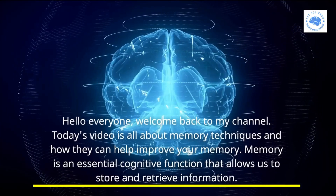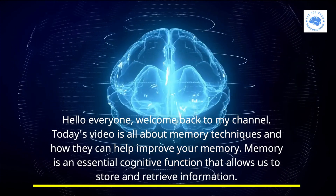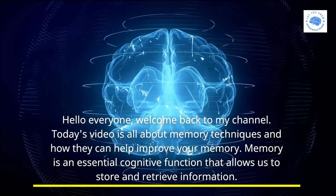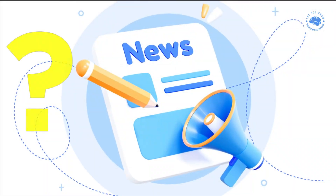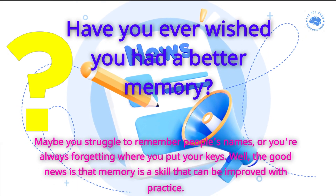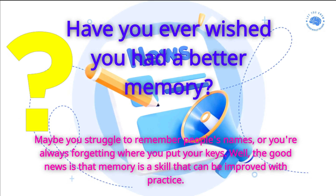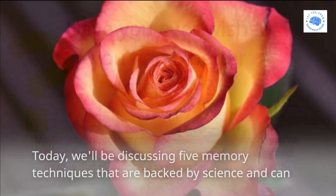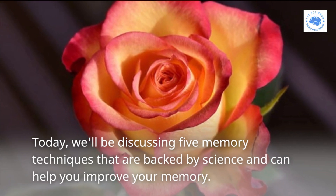Hello everyone, welcome back to my channel. Today's video is all about memory techniques and how they can help improve your memory. Memory is an essential cognitive function that allows us to store and retrieve information. Have you ever wished you had a better memory? Maybe you struggle to remember people's names or you're always forgetting where you put your keys. Well, the good news is that memory is a skill that can be improved with practice. Today we'll be discussing five memory techniques that are backed by science and can help you improve your memory.